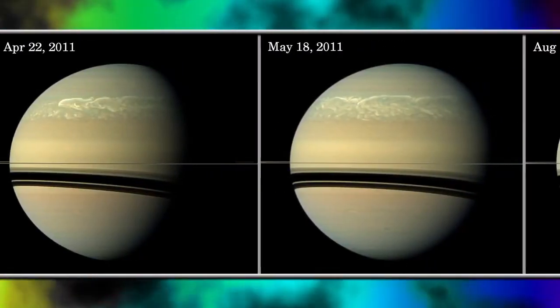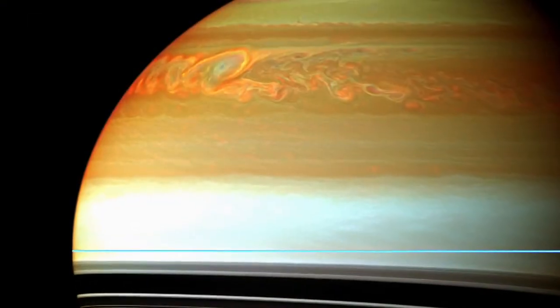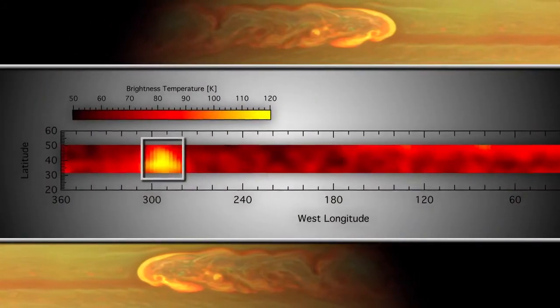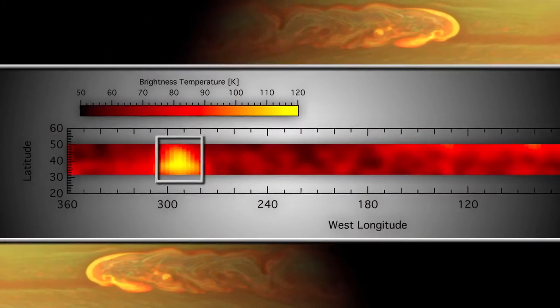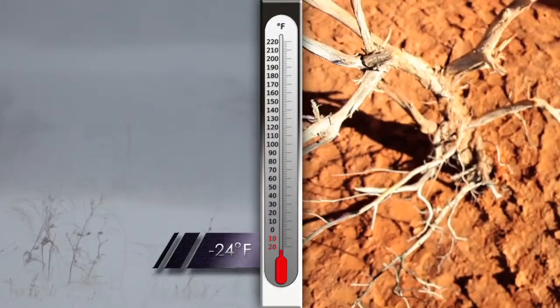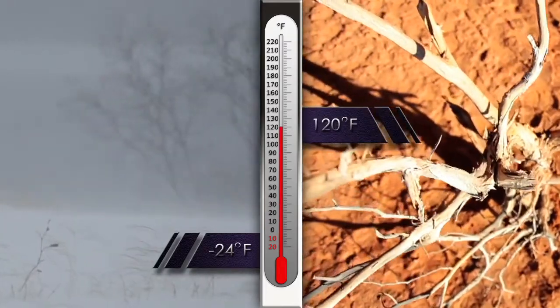However, as time progressed we started to see even larger temperature changes. By May 2011 the two beacons had merged into one and we saw a temperature change of over 80 Kelvin from the quiet conditions before the storm. So that would be like going from the depths of winter in Fairbanks, Alaska to the height of summer in the Mojave Desert, all in one storm system. Can you imagine what that would feel like sitting on your deck?